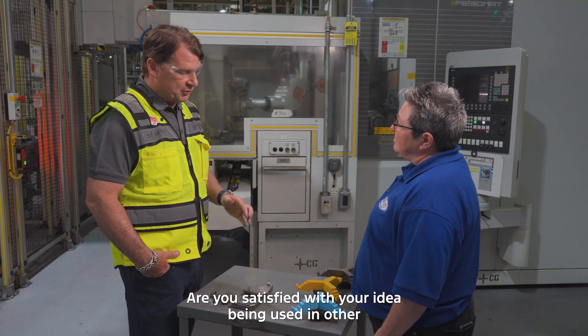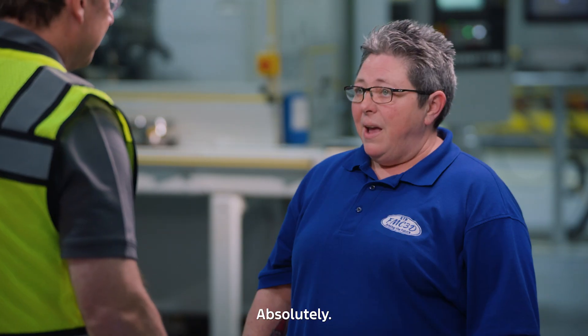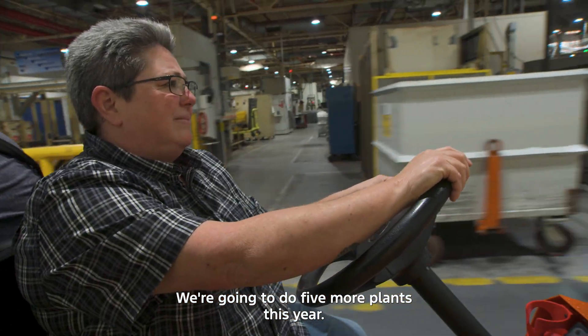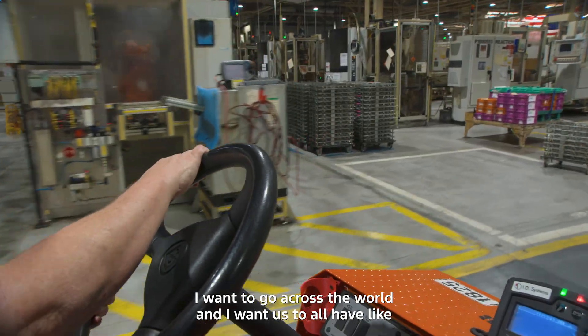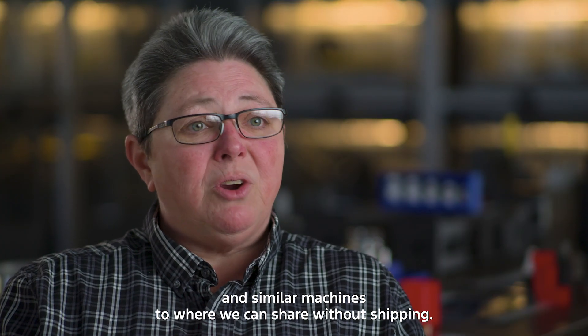Are you satisfied with your idea being used in other transmission operations around Ford? Absolutely. We're going to do five more plants this year. I want to go across the world and I want us to all have like and similar machines so we can share without shipping.